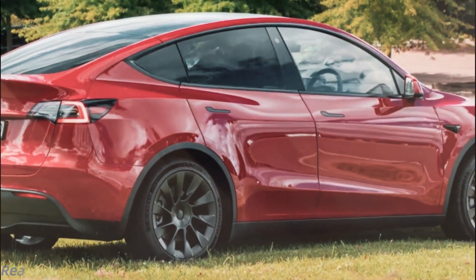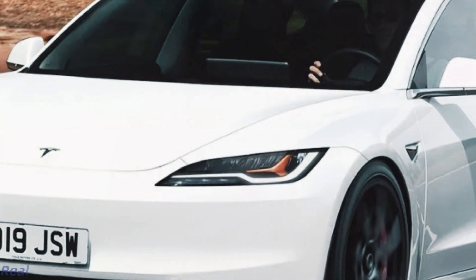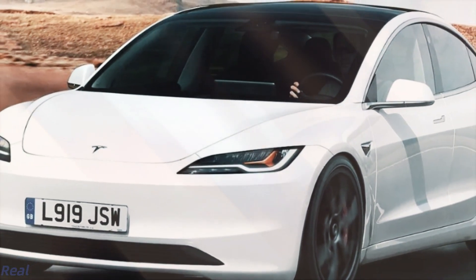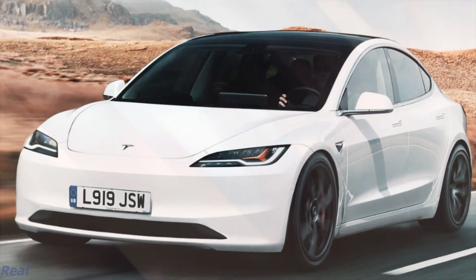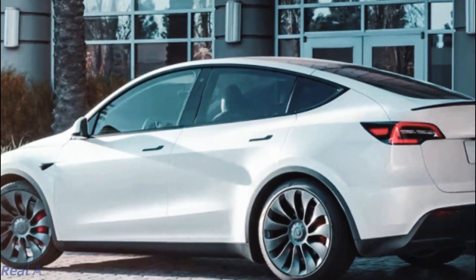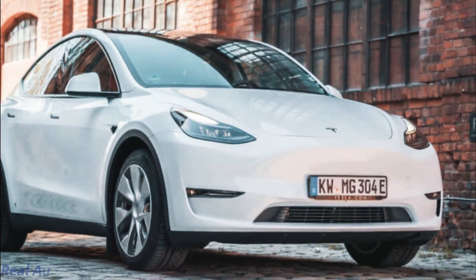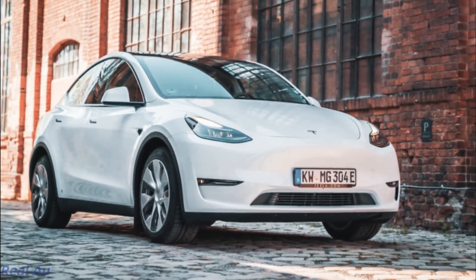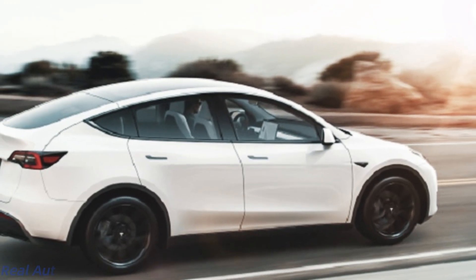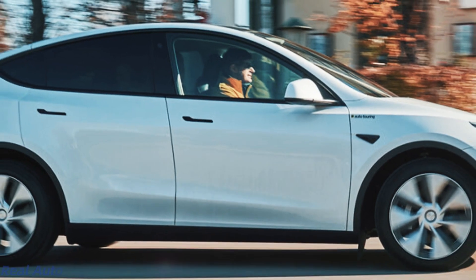Hey there, fellow tech enthusiasts and car aficionados, get ready to dive into the future of automotive innovation as we unveil the latest buzz surrounding Tesla's highly anticipated release. We're talking about the sleek and stunning Tesla Model Y Juniper. From futuristic design to groundbreaking features, this electric sensation is set to take the roads by storm. Buckle up, because you're in for an electrifying ride.